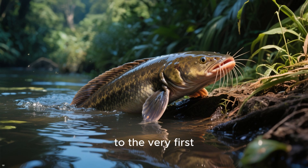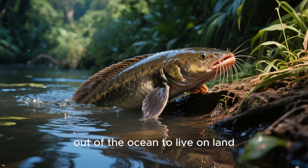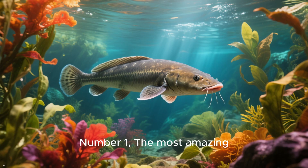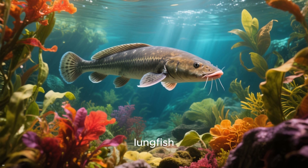Number 2 — evolutionary bridge: the African lungfish is considered one of the closest living relatives to the very first creatures that crawled out of the ocean to live on land, making it a living window into the moment life transformed our planet.